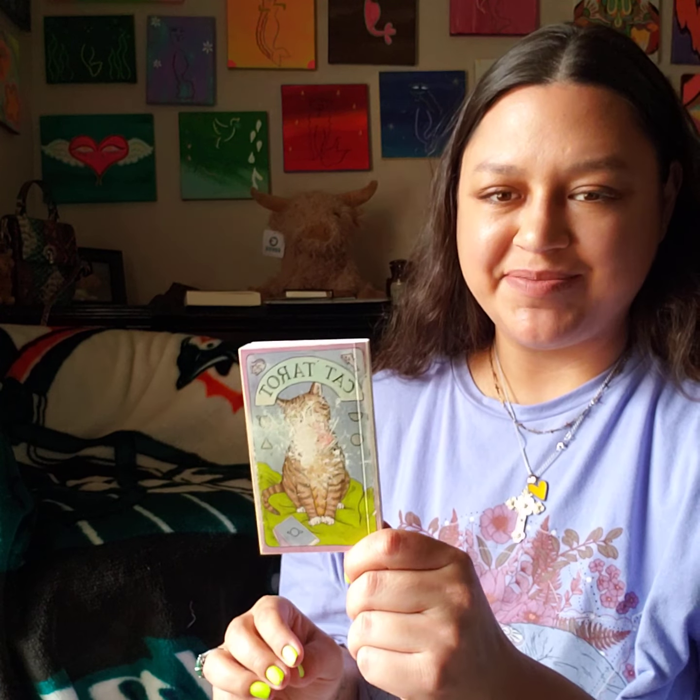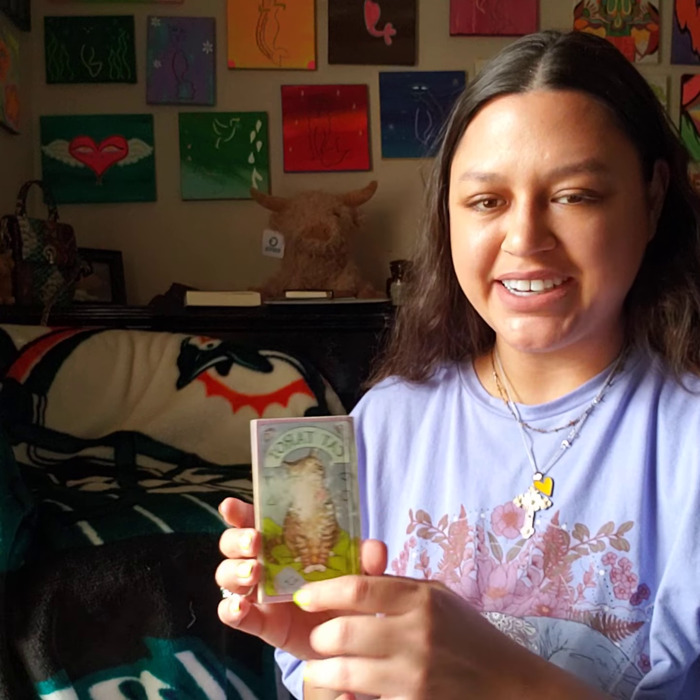Full disclosure, I have my cat tarot book, just to help as kind of a reference — a guide — for this crow tarot deck.